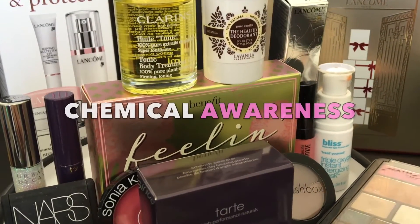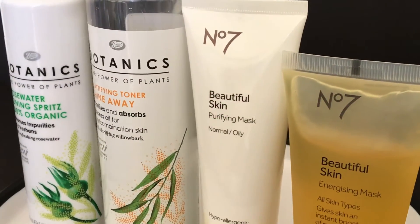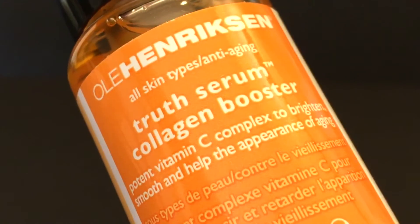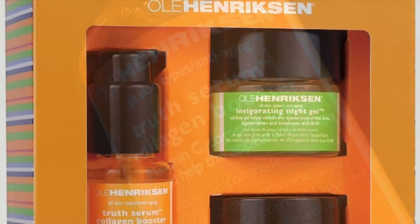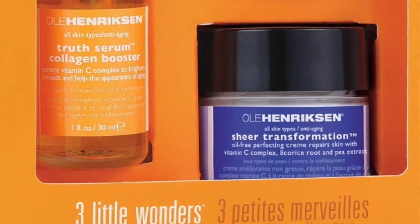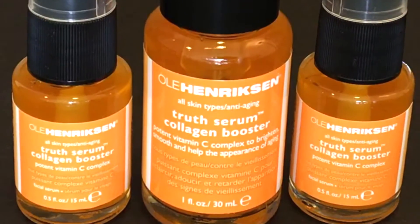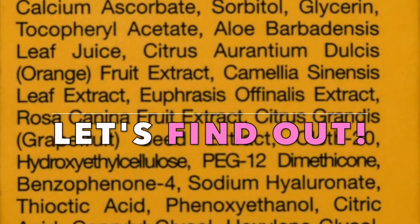It's time to be aware of the countless chemicals our bodies may be taking in through dermal absorption, and since everyone has a different body burden threshold, we'll never know when potential diseases may start to manifest. Today, we'll look at Ole Henriksen's Truth Serum Collagen Booster. Referred to as one of Ole's three wonders, its bright orange packaging immediately gives you an idea of how much vitamin C is packed in it to restore your skin's elasticity and prevent any signs of aging. This will be on your skin overnight, so are you curious about what's in it? Let's find out!